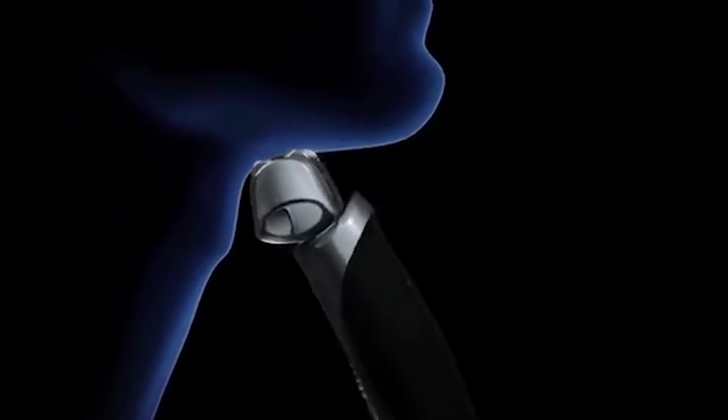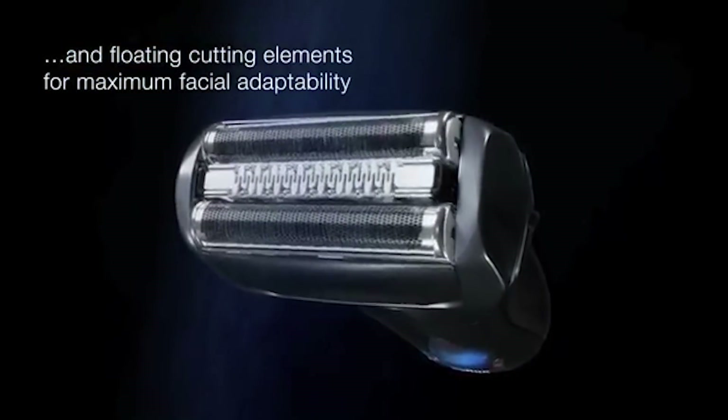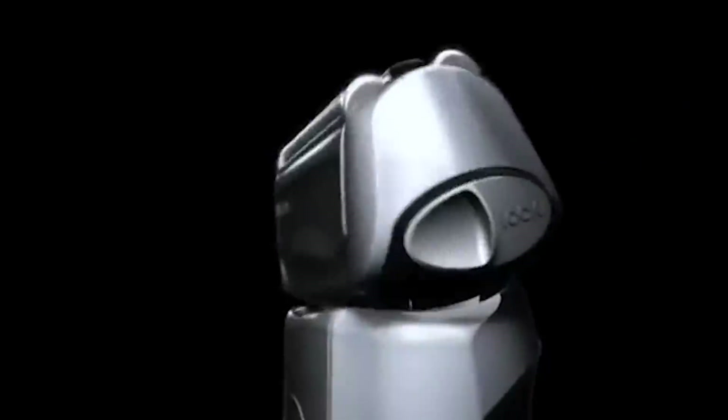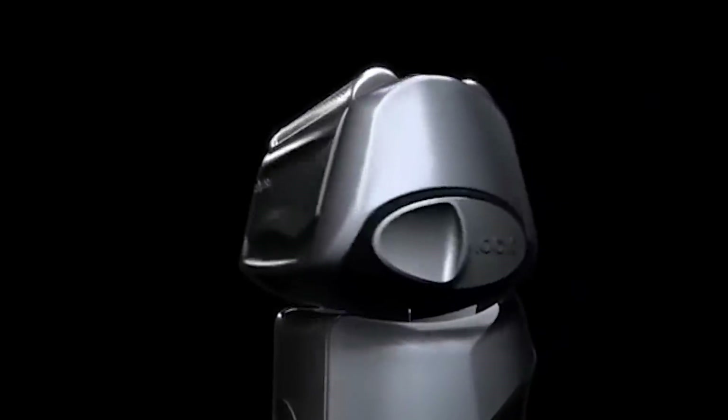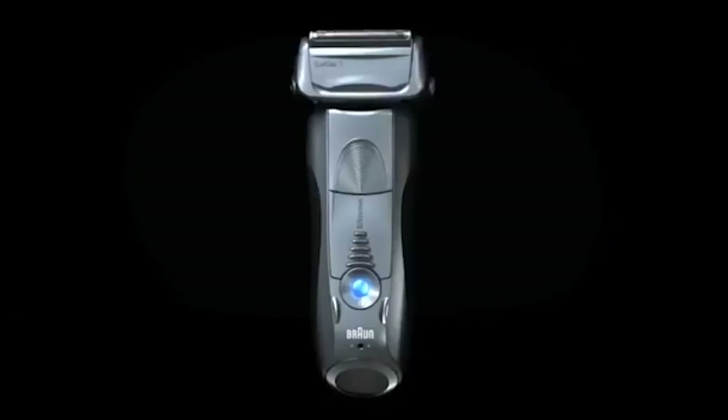The 5-minute quick charge feature provides enough power for a single shave. This razor weighs 2 pounds, which gives it a solid feel. When you're done shaving, you can clean the head by running it under tap water. The charging base also acts as a cleaning station, so you can let it do the cleaning work as it charges.